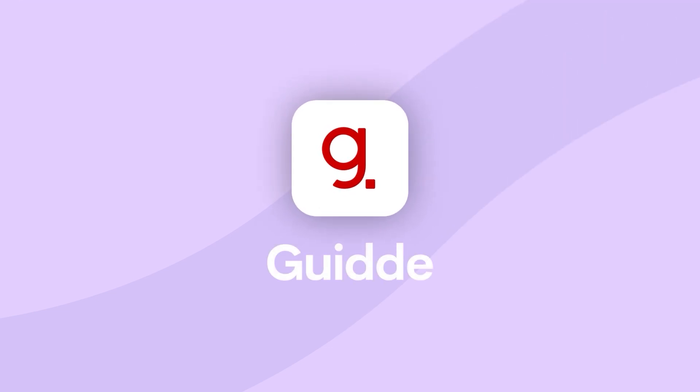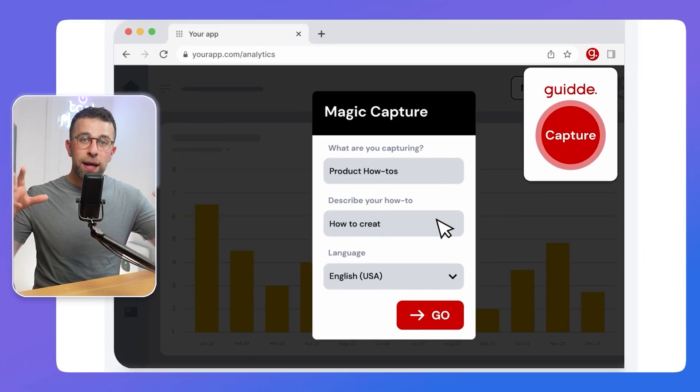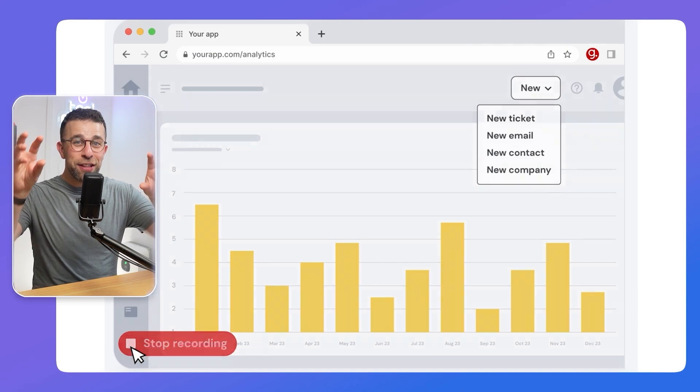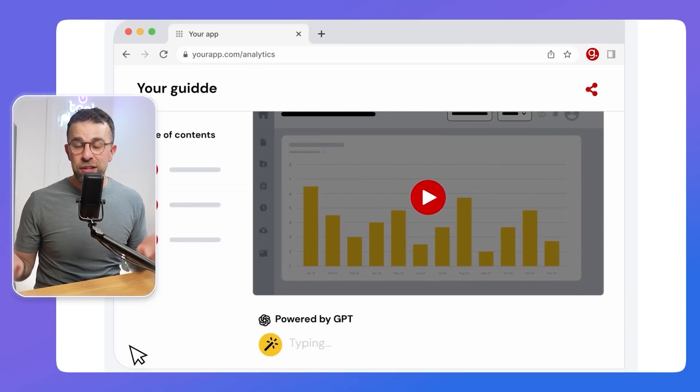There's also another one called Guidde. Both are really helpful — in my opinion, Scribe is slightly more polished and attractive, but Guidde is also very functional. Both allow you to use screen recording via a Chrome extension to build a guide or SOP as you go. You just press a few things and the guide is done, ready to share with your team. Two incredibly useful resources: Scribe and Guidde.